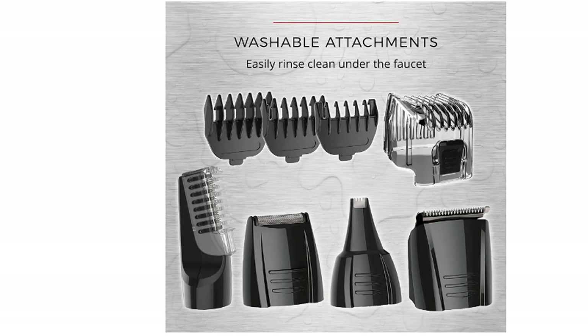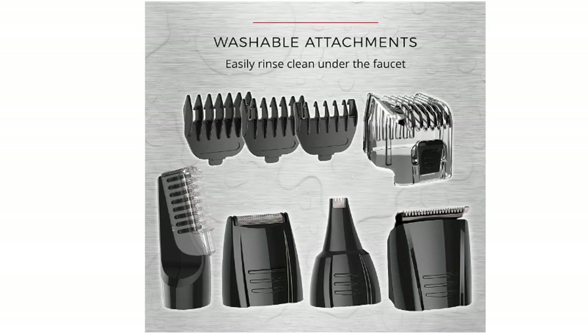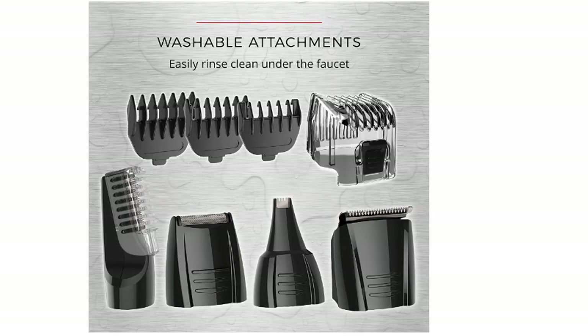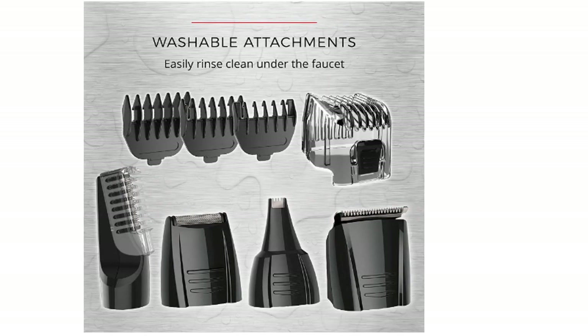With every use, the Power Series 5 trimmer fits where you need it. The rotary and locking adjustable trimmer head adjusts to reach your most sensitive sideburns, beards, and body hair with precision and comfort.